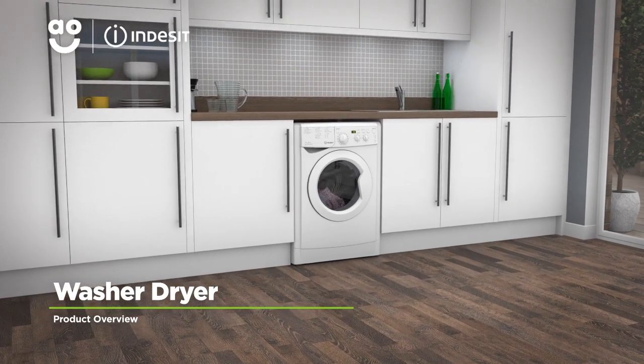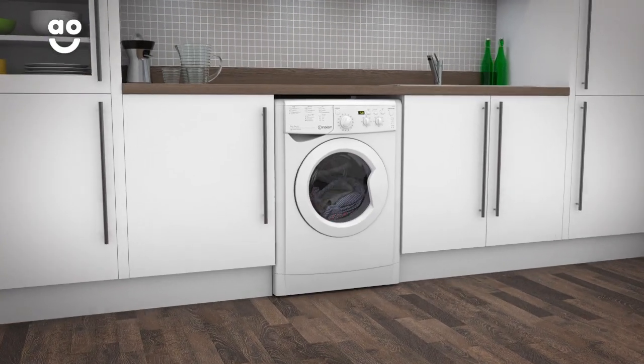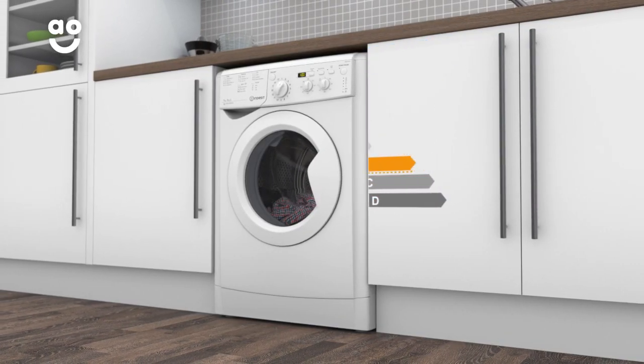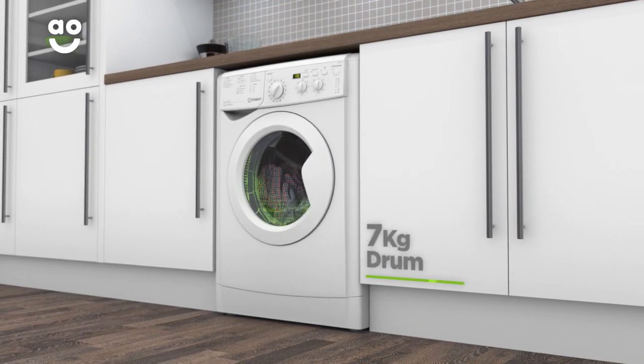Make laundry days effortless with this washer-dryer from Indesit, which has intelligent technology to take care of your clothes. It has a B energy rating, a 1400 rpm spin speed, a medium-sized 7kg drum for washing and a 5kg drying capacity.